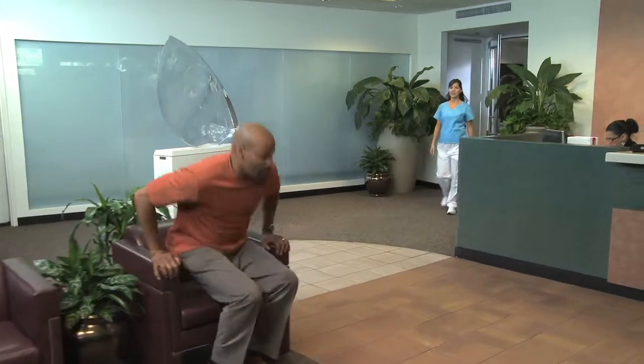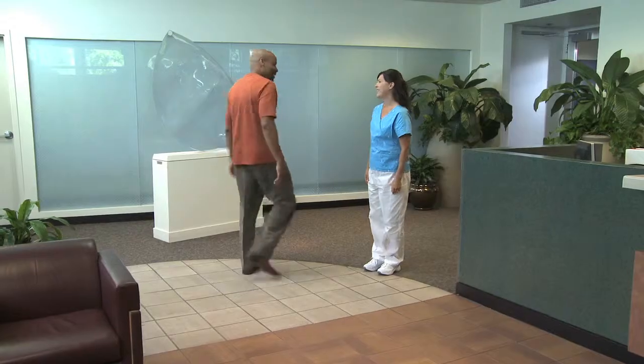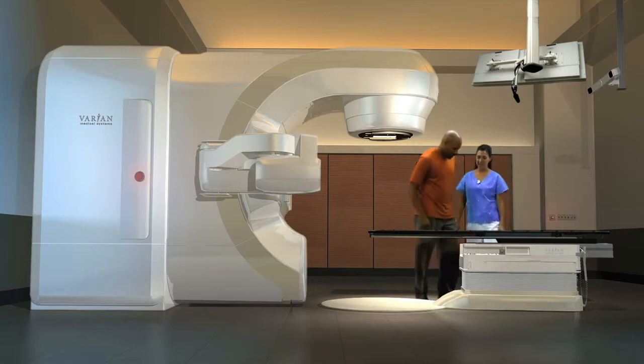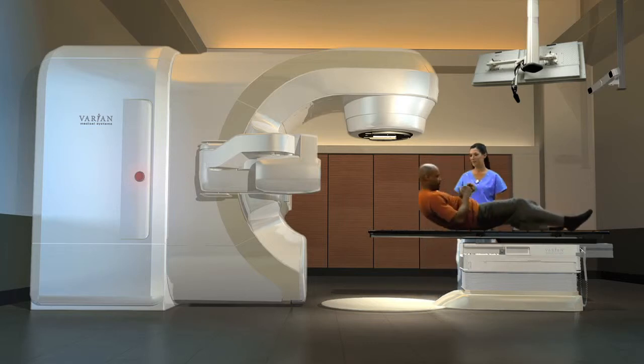Over the past few years there have been important advances in radiotherapy — advances that have improved patient success rates while reducing treatment time and minimizing dose to healthy tissue. Every day, advanced radiotherapy and radiosurgery systems are safely and effectively used to treat cancers such as head and neck, breast, lung, and prostate.